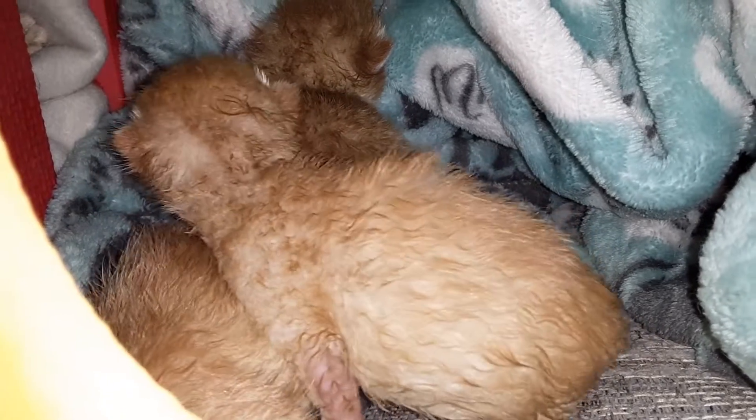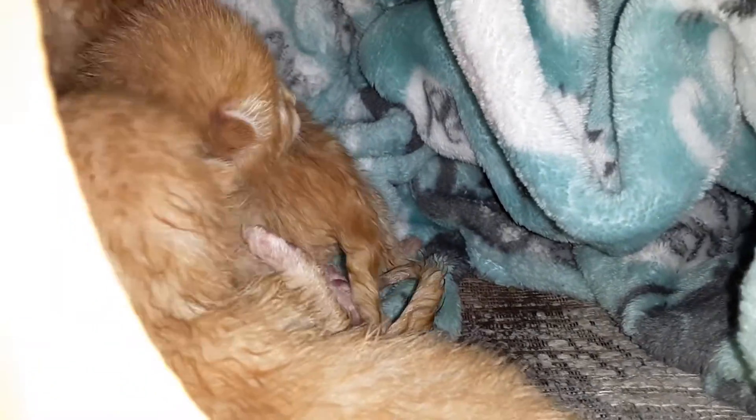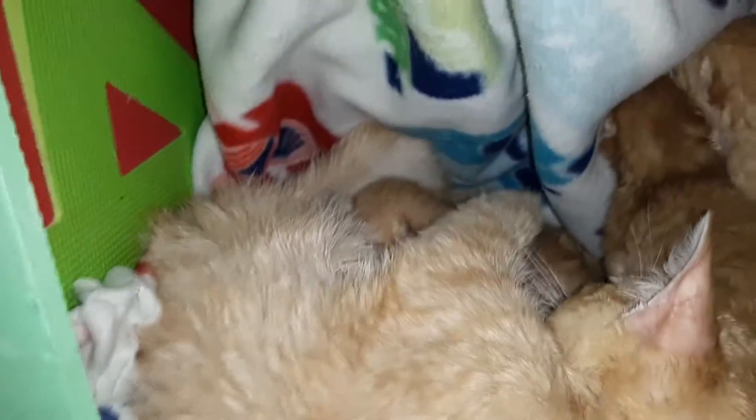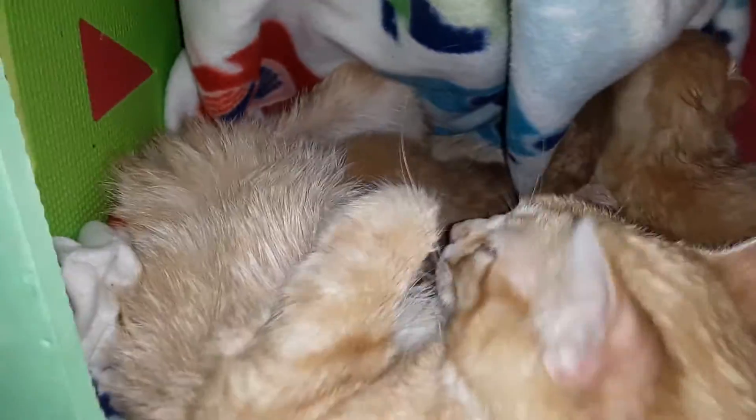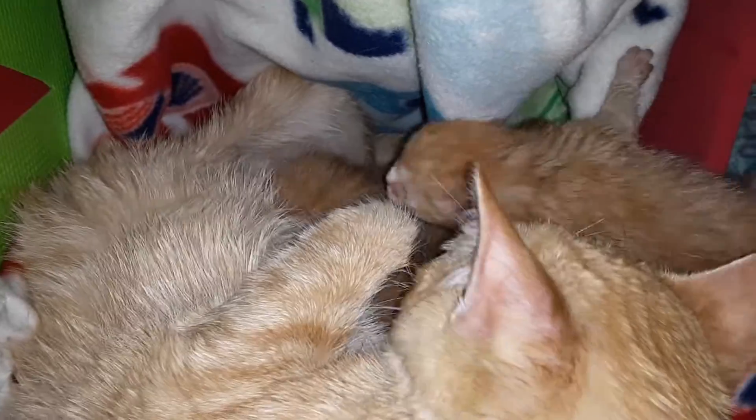Aren't there supposed to be four kittens? One of them is over here with Tinkerbell. That might be Speedy over there. There's number four back there. I think they might want to go over there with Tink Tink. There they are, feeding.